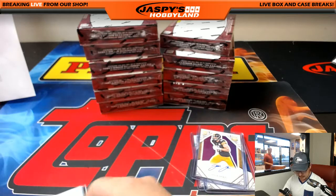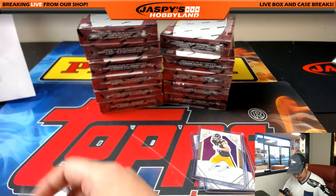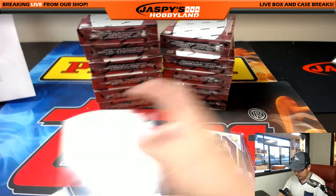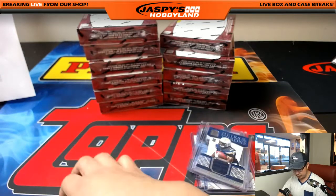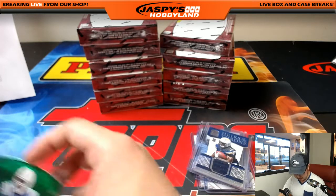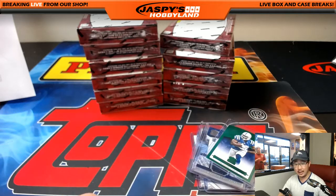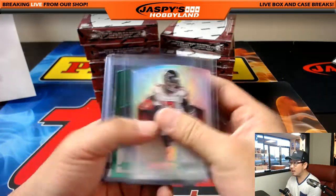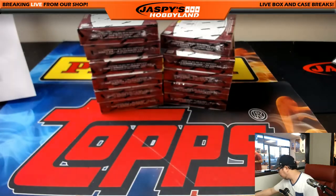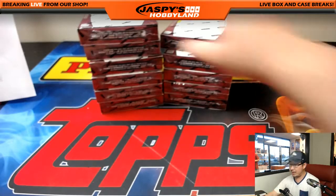Crown Royale in 2016 was retail only — just at Walmart, Target, etc. They didn't have a hobby version last year. I'm hoping they will have one in 2017 — that's my hope anyway. All right, there was box one and we'll move on to box two. Good luck.